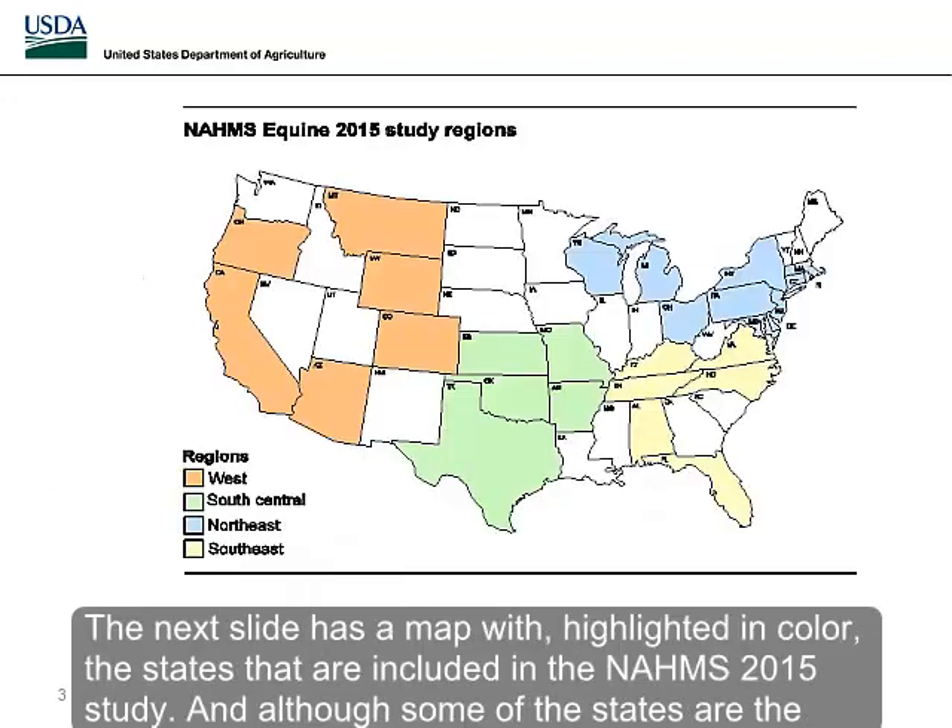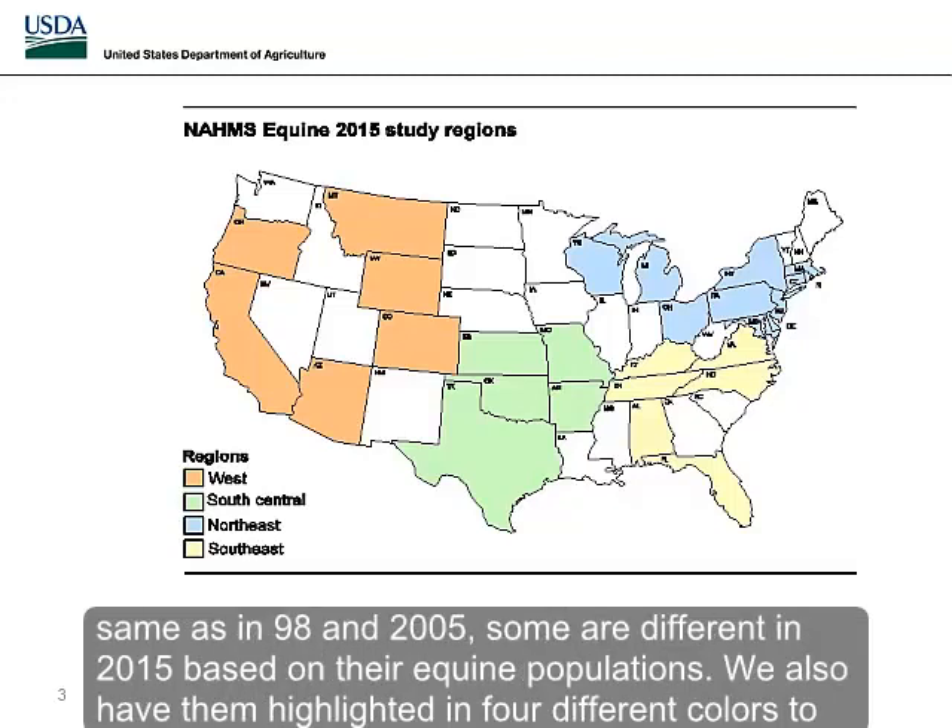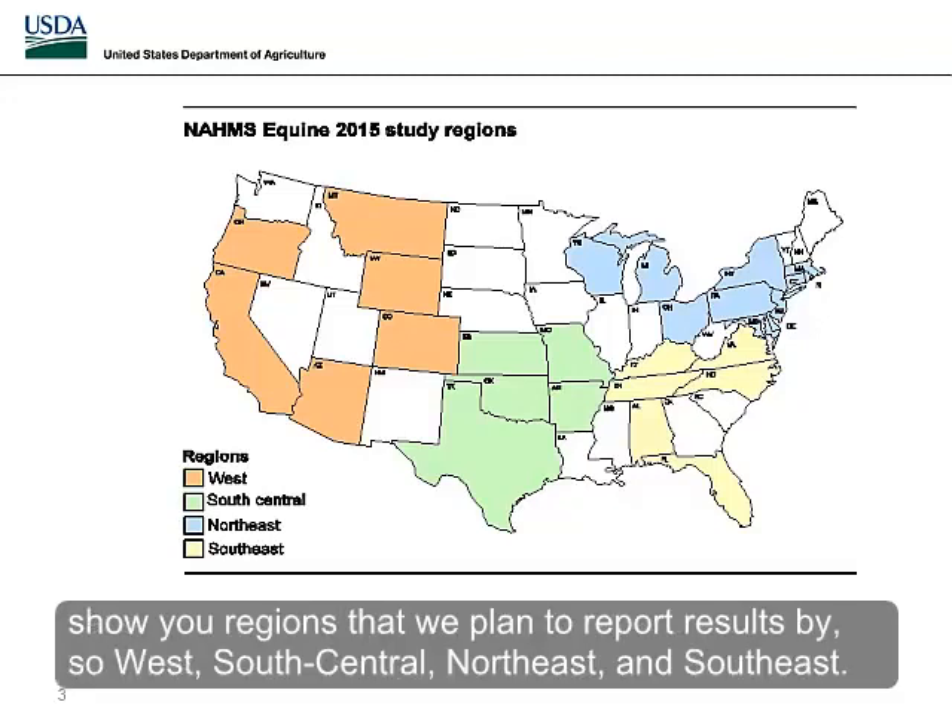The next slide has a map highlighting the states included in the NOMS 2015 study. Although some states are the same as in 1998 and 2005, some are different in 2015 based on their equine populations. States are highlighted in four different colors to show the regions we plan to report results by: west, south-central, northeast, and southeast.